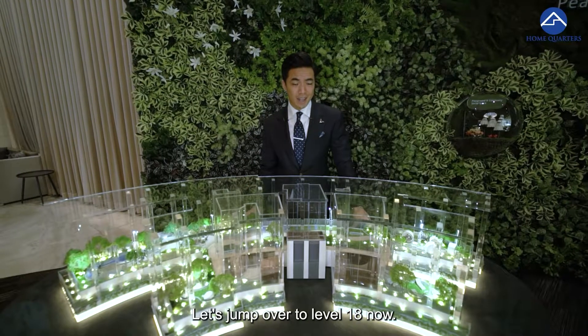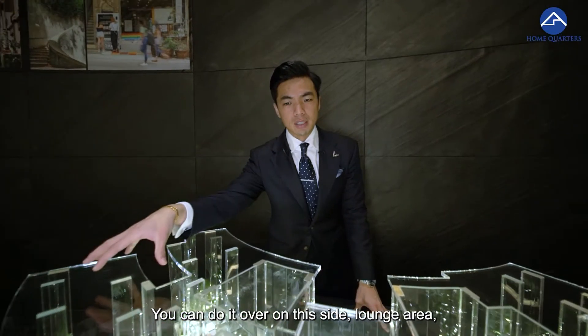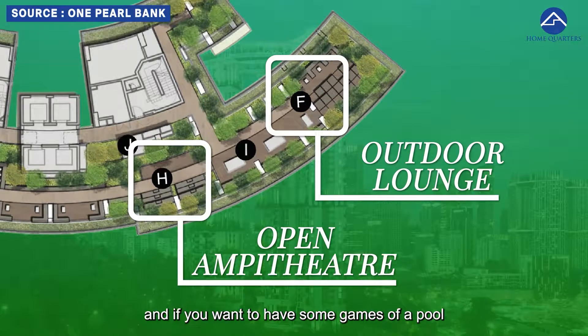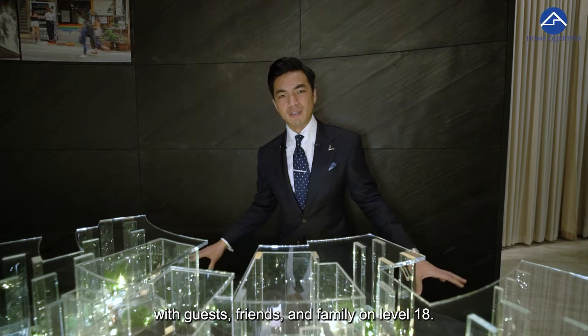Here we are at level 18, more of a dining and entertainment deck area. We have outdoor dining, alfresco on this side. There's a lounge area and also an open amphitheater. If you want some games of pool and also table soccer, you can enjoy it with guests, friends and family on level 18.